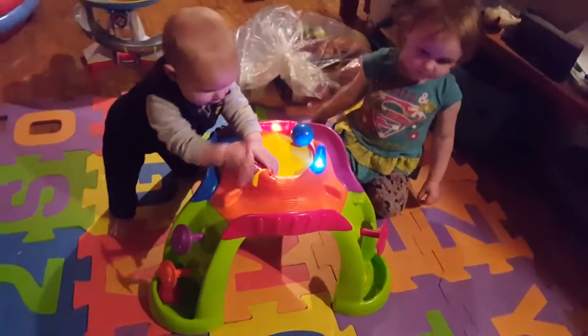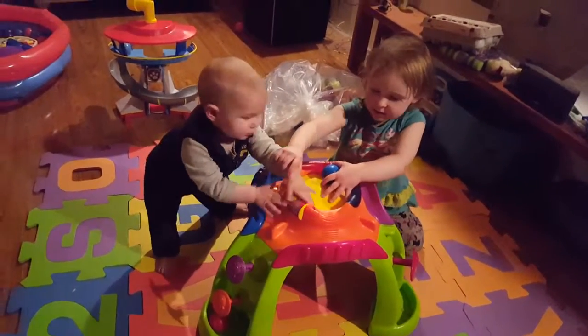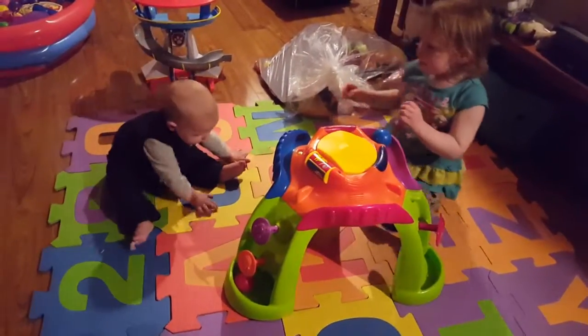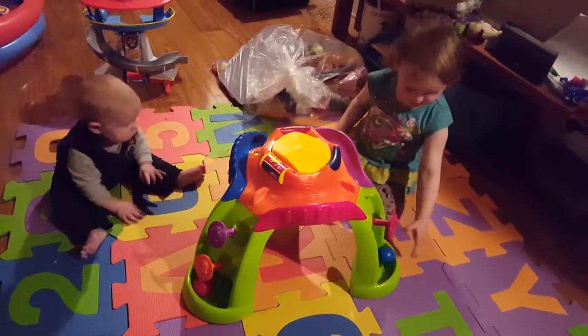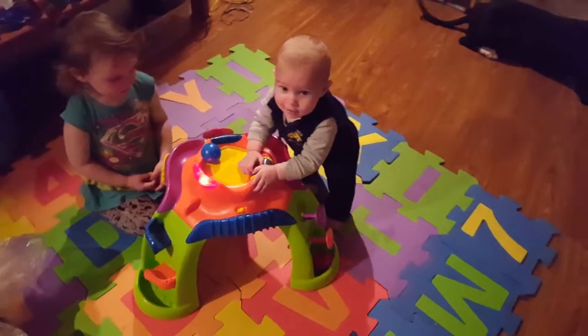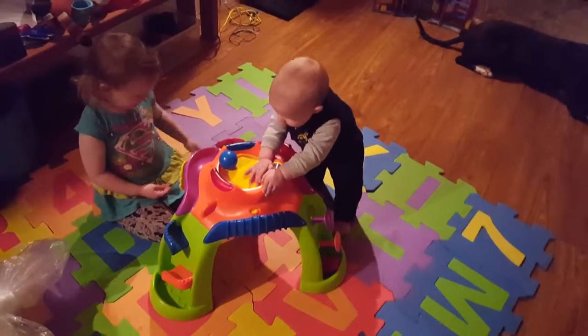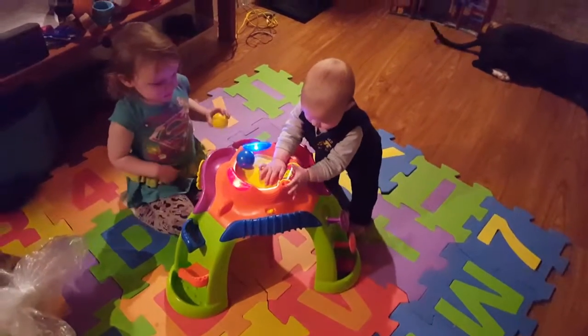Look how we get. Rhiannon, did you just push his hand away? What's that one, Gaby? It's a ball. Okay, Rhiannon, can you help him by picking up the balls and putting them in?